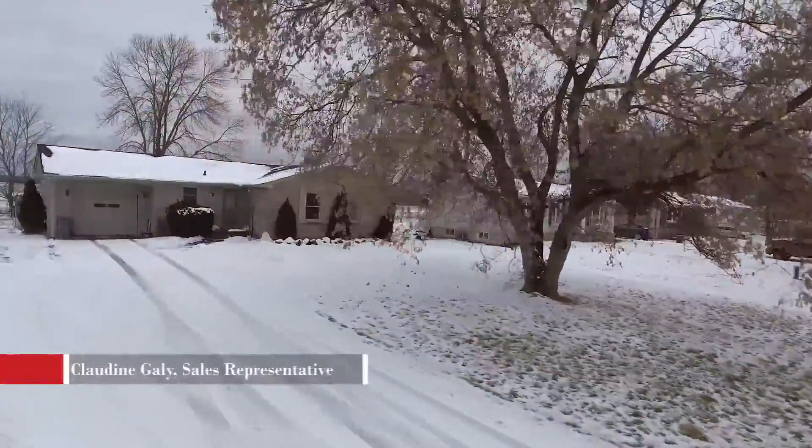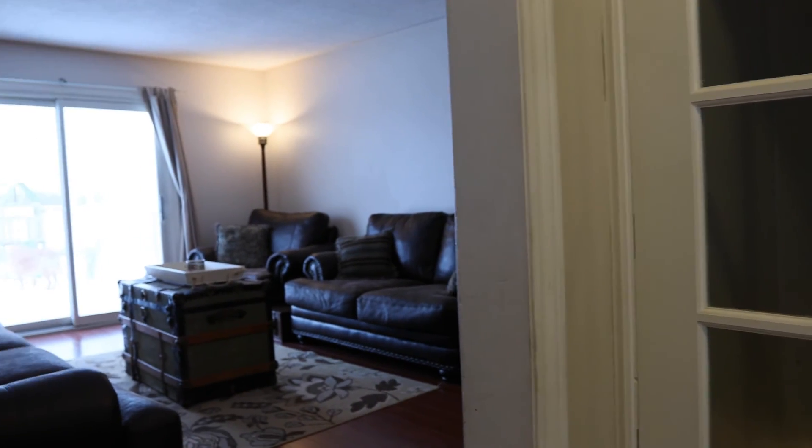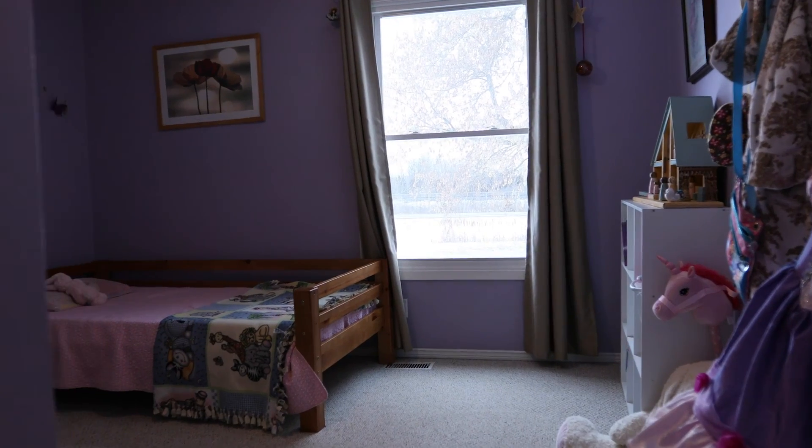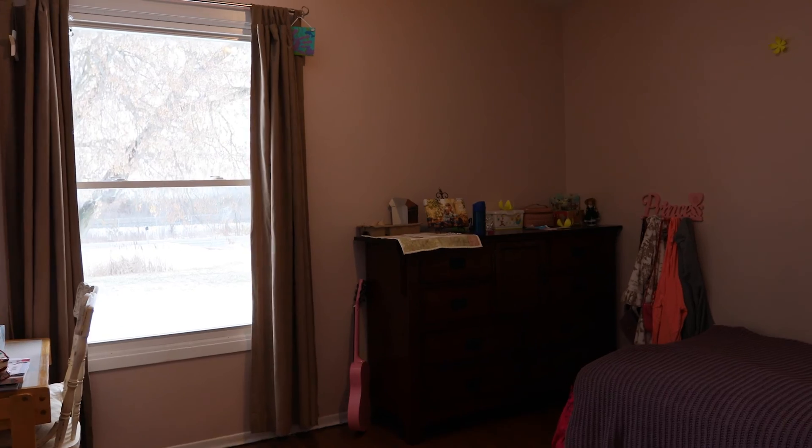The backyard is all fenced and the view out the back is looking like rolling fields. My first impression walking in here — when you come through the door there are wide open sliding doors that bring in a lot of light. That's what you want to feel.